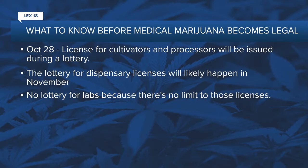Here's what else you need to know before medical marijuana officially becomes legal in Kentucky January 1st. Licenses for cultivators and processors will be issued during a lottery happening October 28th. The lottery for dispensary licenses will likely happen in November, and there's no lottery for labs because there's no limit to those licenses.